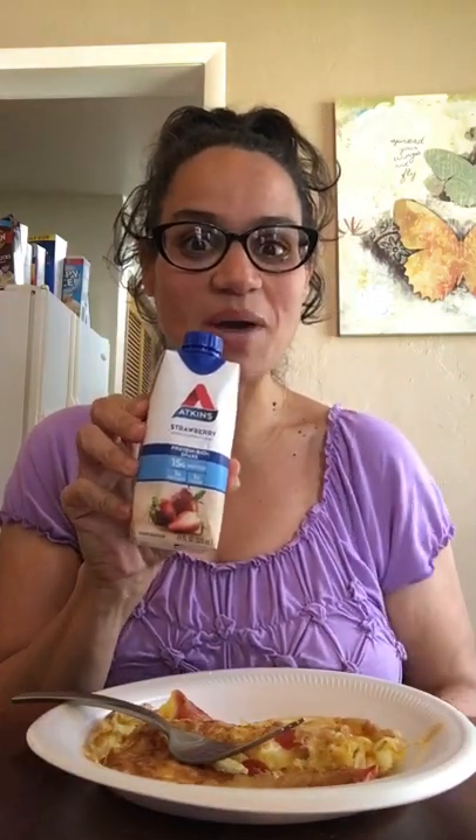Hey guys, welcome back to my channel. Today I am back again with another mukbang eating show and I have a three-egg and pepperoni omelet. And to drink I have a strawberry Atkins protein shake — this one is strawberry flavored. I'm going to put it in a cup so you guys can see it.